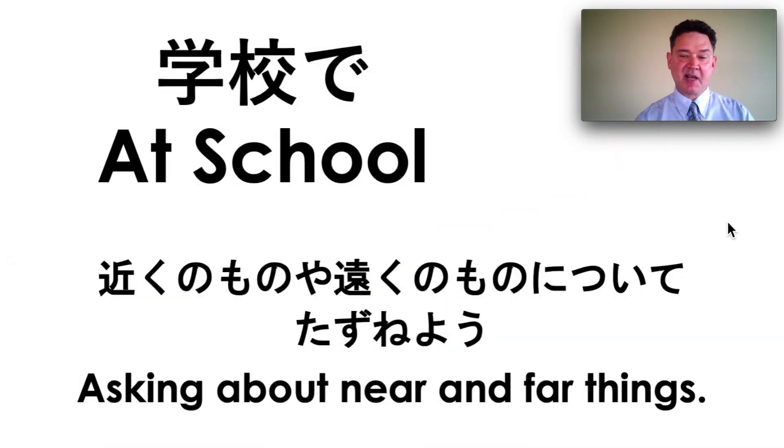Hi, Fred Sensei here, and we're doing New Horizon 1, Unit 2-2. We're at school, and we're asking about near and far things, near and far.